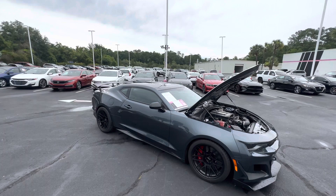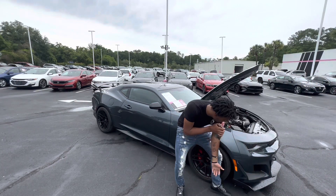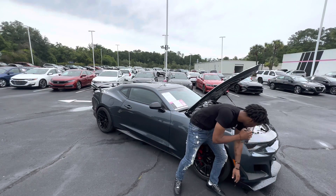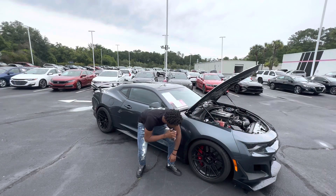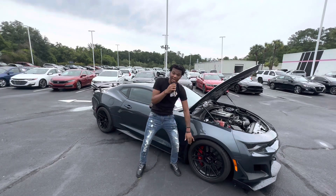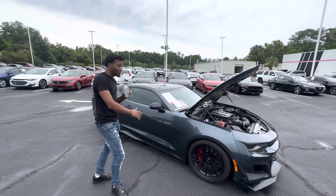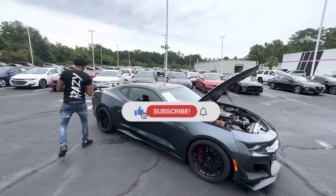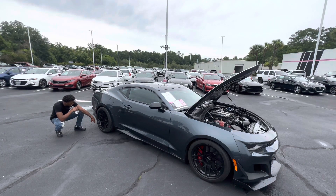Coming around to the front, we've got canards — I think these are factory, they look so clean. The rear spoiler is definitely factory. In the front we have 205/30s on 19-inch wheels, and in the back we have 325s on 19-inch rims as well. These are Michelin tires — they look like the sticky needle type, real grippy.